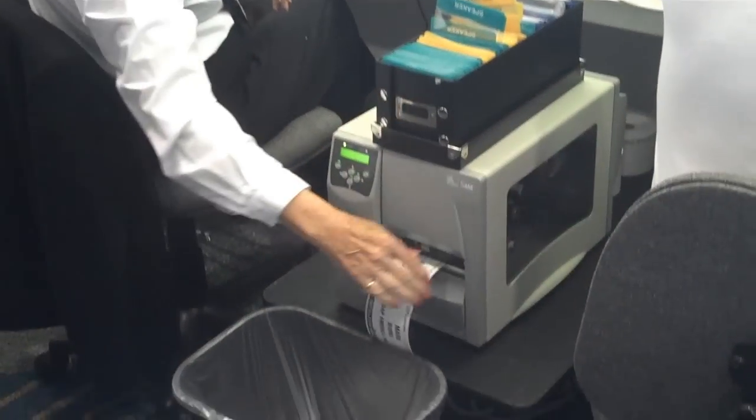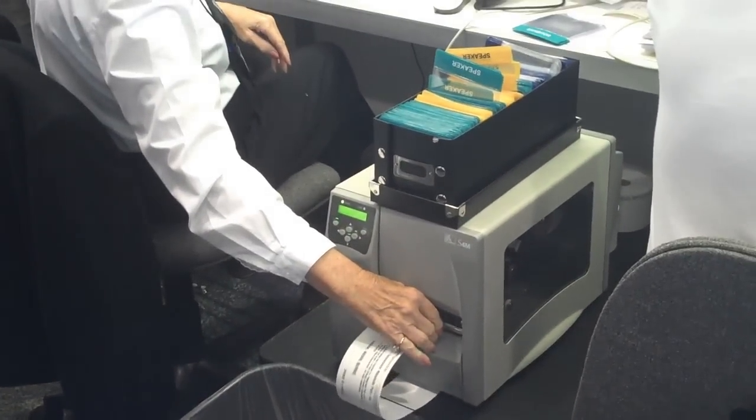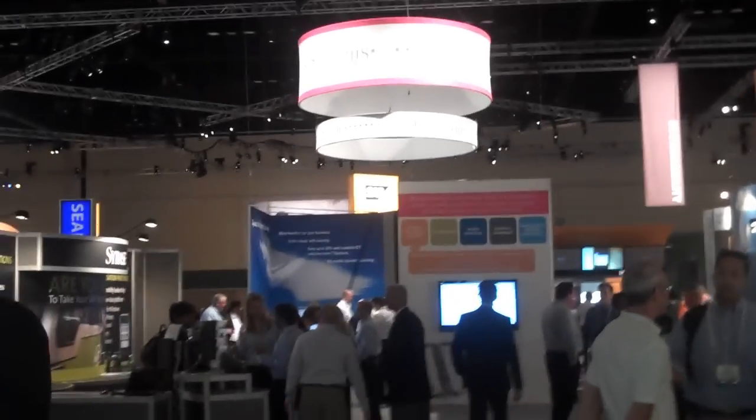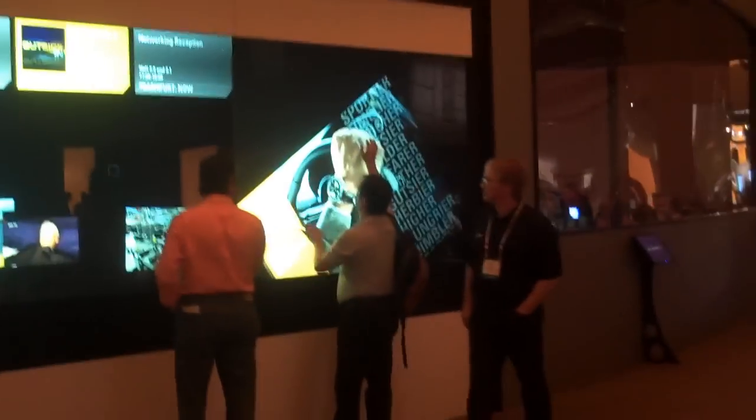Here we are at SAP Sapphire Now 2010 in Orlando, Florida. Hi, this is Andy Rogerson with Zebra Technologies, and I'm here at the SAP Sapphire Show 2010.